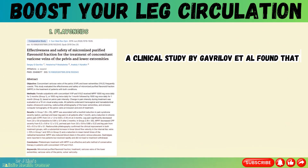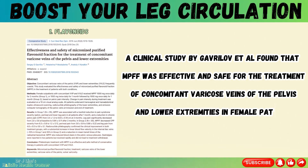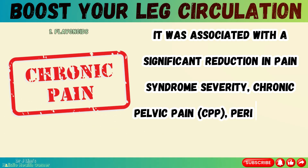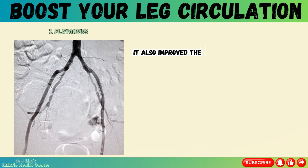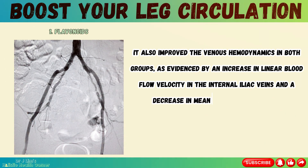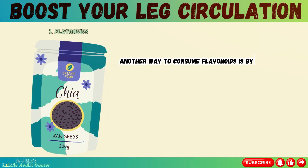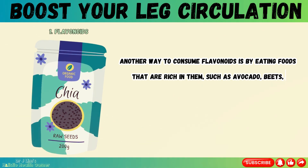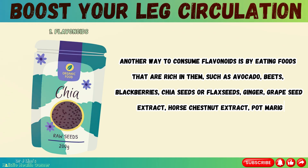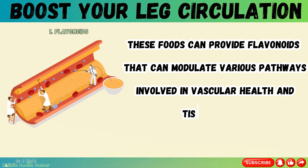A clinical study by Gavrilov et al. found that MPFF was effective and safe for the treatment of concomitant varicose veins of the pelvis and lower extremities in female patients. It was associated with a significant reduction in pain syndrome severity, chronic pelvic pain, perineal pain, and leg pain. It also improved venous hemodynamics in both groups, as evidenced by an increase in linear blood flow velocity in the internal iliac veins and a decrease in mean transit times of the radiopharmaceutical. Another way to consume flavonoids is by eating foods rich in them, such as avocado, beets, blackberries, chia seeds or flax seeds, ginger, grapeseed extract, horse chestnut extract, pot marigold, prickly ash, and vitamin C.